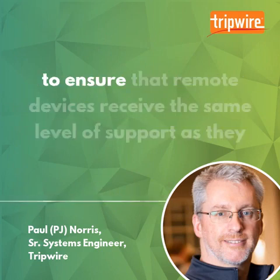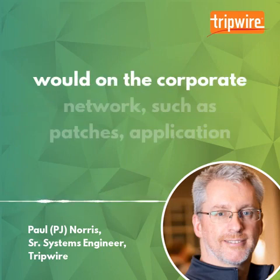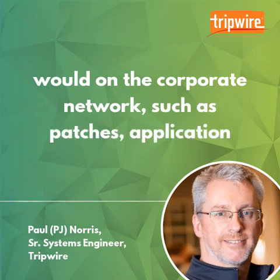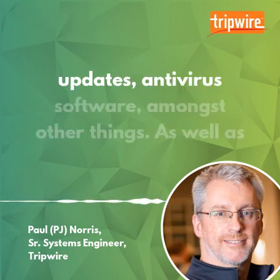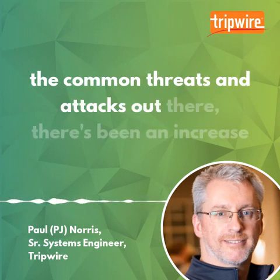Organisations also need to ensure that remote devices receive the same level of support as they would on a corporate network, such as patches, application updates, and antivirus software, amongst other things. As well as the common threats and attacks out there, there has been an increase of attackers taking advantage of this viral pandemic.